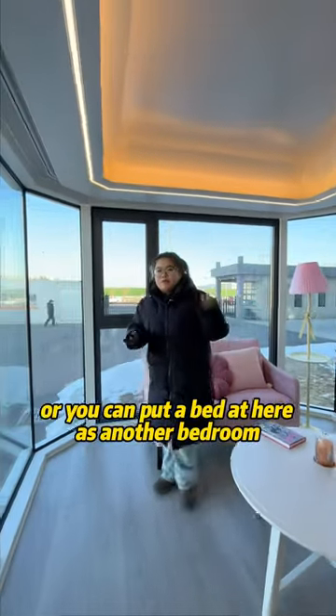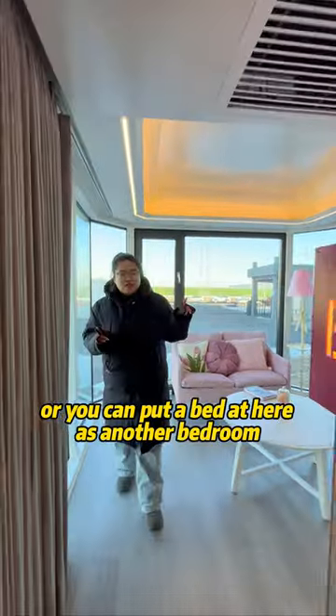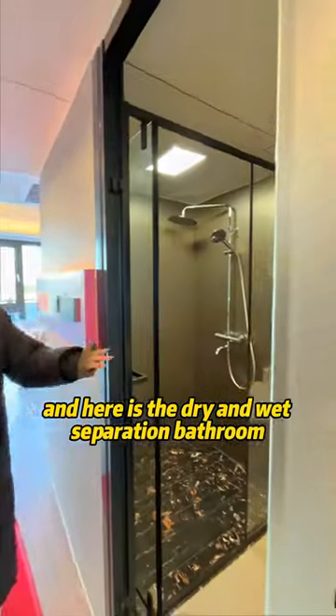Here is the living room, where you can pull the bed out to use as another bedroom. And here is the dry and white decoration bathroom.